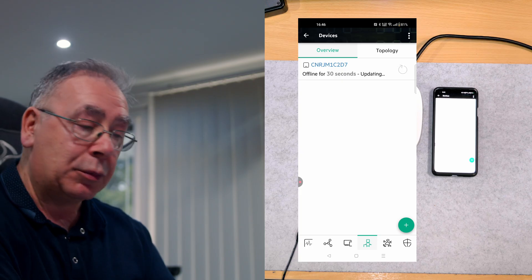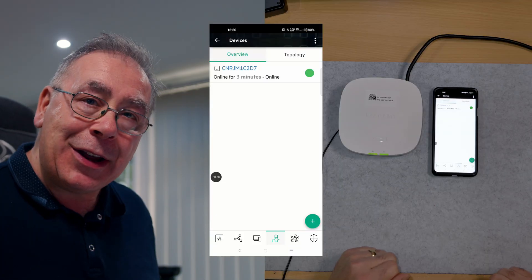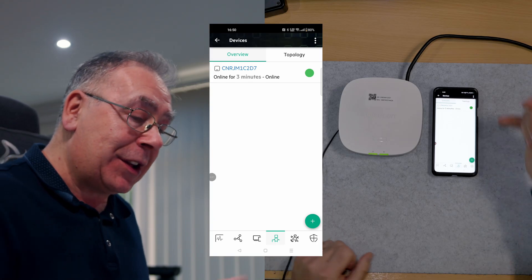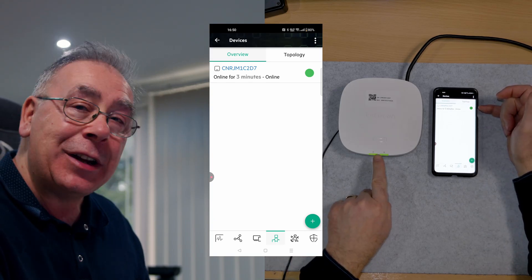We're going to come back in a minute when it goes green. And that is it - really easy. You get a solid green to say it's completed. You get two greens on the actual unit - one to say it's got power and one to say it's got internet. Now we need to do a speed test.